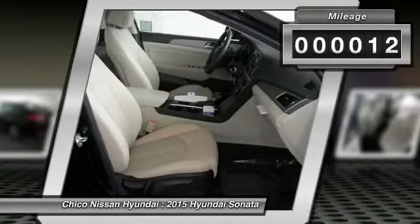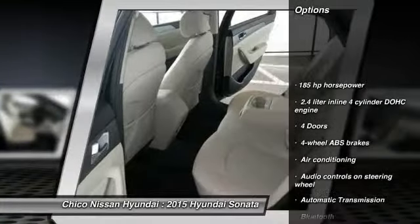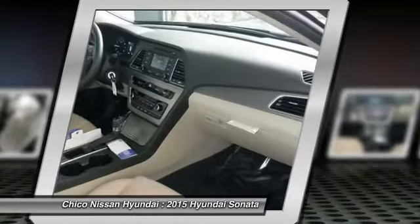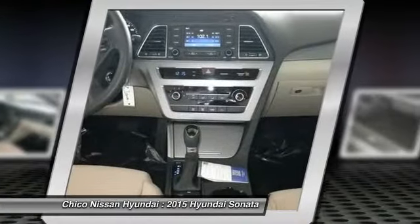This vehicle has less than 100 miles. Here are some of this vehicle's great options: traction control, stability control, automatic transmission, driver airbag, air conditioning, front-wheel drive, cruise control, Bluetooth, passenger airbag, remote power door locks.